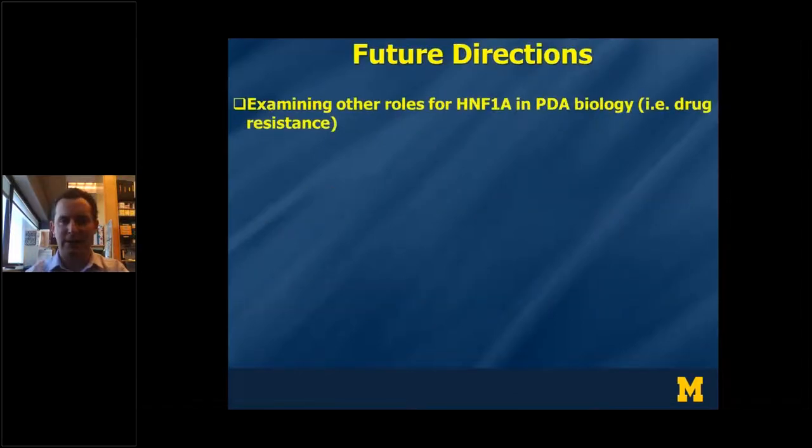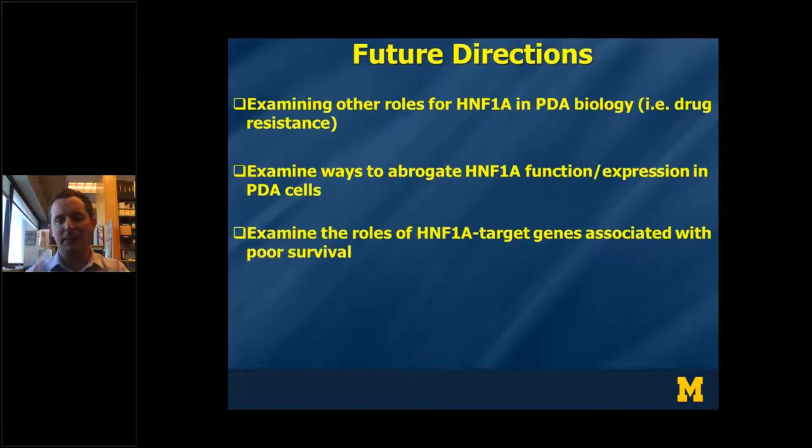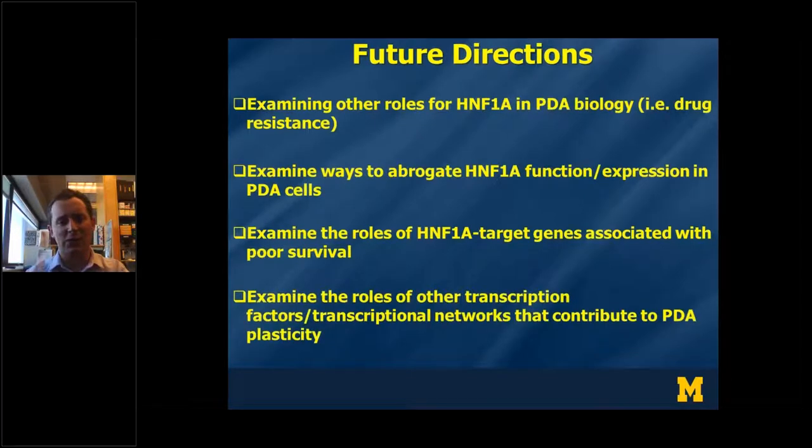To summarize these findings, published this summer in eLife: HNF1A is upregulated in pancreatic cancer stem cells and is important for their function both in vitro and in vivo, likely through the direct regulation of OCT4, which links HNF1A to stemness. HNF1A-upregulated genes are associated with poor patient survival, suggesting HNF1A may regulate a larger malignancy profile. My future directions include understanding how HNF1A controls drug resistance and metastasis, finding ways to abrogate HNF1A function, and investigating those poor-survival-associated genes as biomarkers or novel therapeutic targets. I'm also interested in other transcription factor networks contributing to pancreatic cancer plasticity.